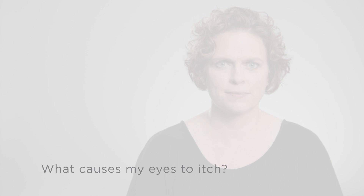What causes my eyes to itch? There are many things that can cause itchy eyes, including allergies, bacterial and viral infections, dry eyes, topical drop toxicities, and contact lens wear, to name a few.